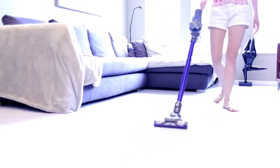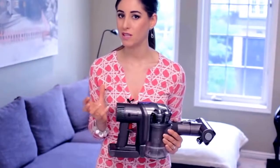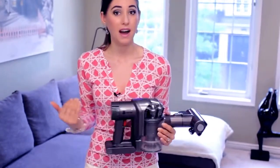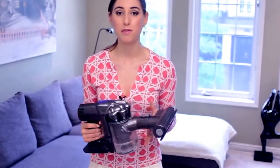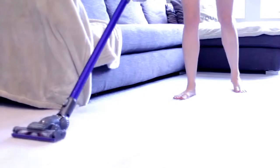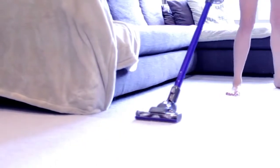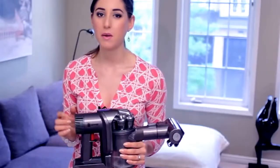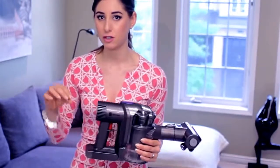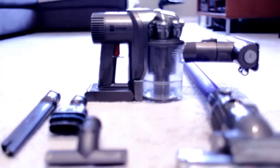Some of the cons of the Dyson DC44: a lot of people complain about the 20-minute battery life. I'm of the mind that if you know what to do in those 20 minutes, you can really make it work for you — but some people find it difficult, especially if this is the only vacuum they have. The other con is the price; it comes with a hefty price tag. And why I'd pick this over a stick vacuum is because of all the attachments — it's a lot more flexible, whereas a stick vacuum can only be used on floors.